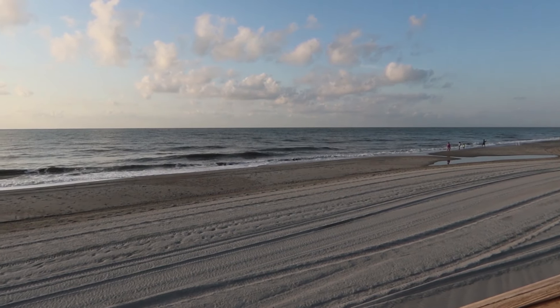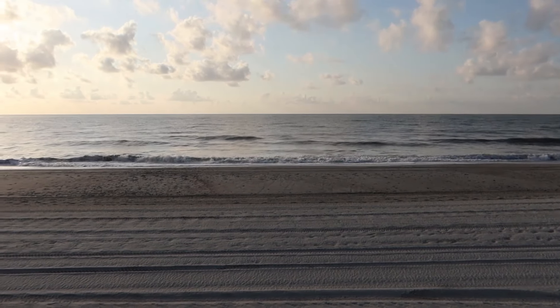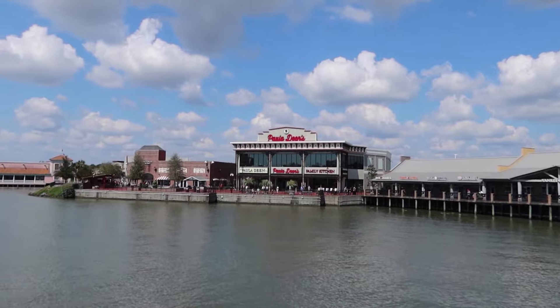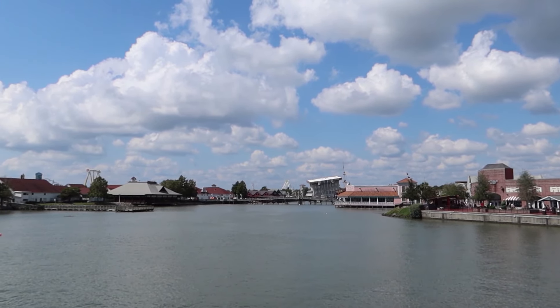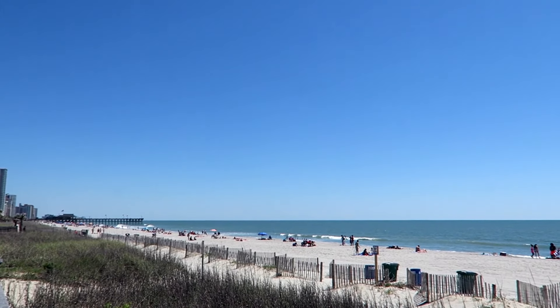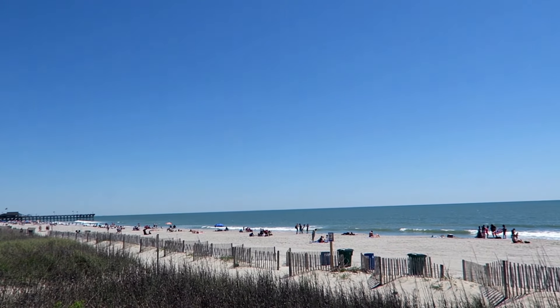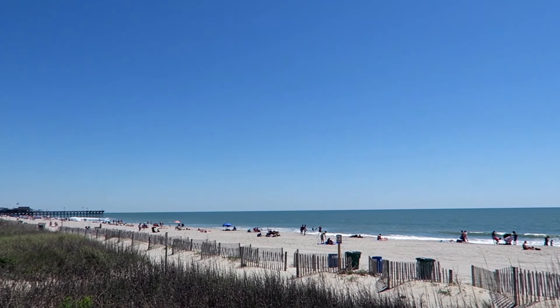There are pros to visiting Myrtle Beach in the spring and also some things to keep in mind. The pros are: the weather is starting to warm up, most entertainment is open year-round — we have a couple of videos on things to do at Myrtle Beach linked in the description below — the flowers are blooming, it's a great time to visit Brookgreen Gardens, hurricane season has not started yet, and it's less rainy overall than the rest of the year.